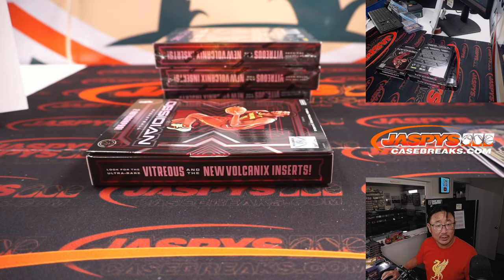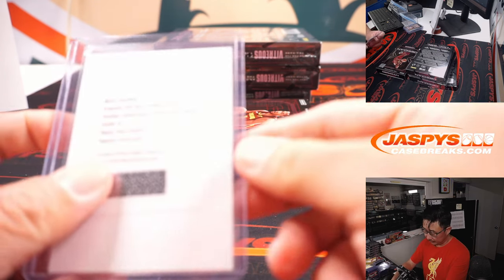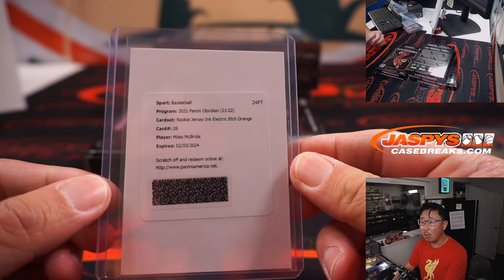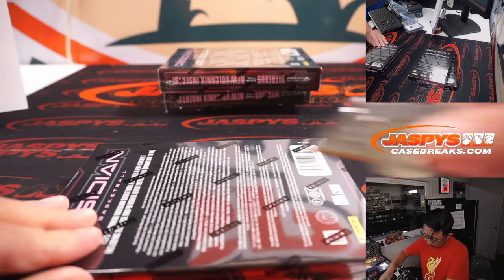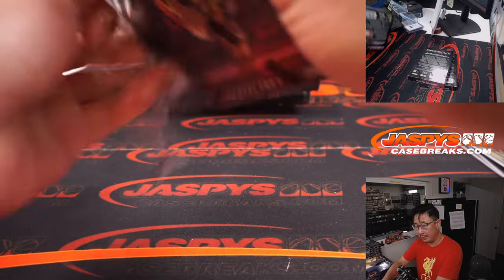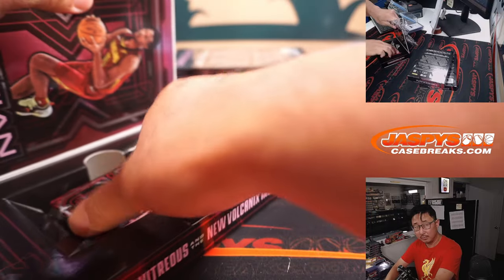Now that's the base parallels — rookie jersey autographs. Orange is either out of 35 or 25 according to CardboardConnection.com. Plenty of time to redeem it as well. Alright, next box.